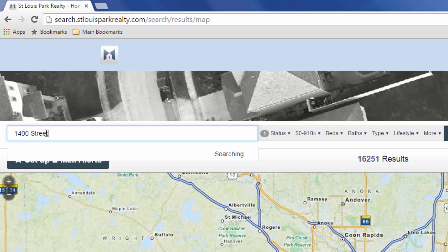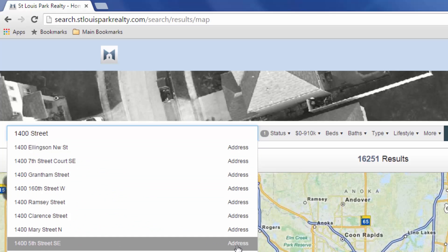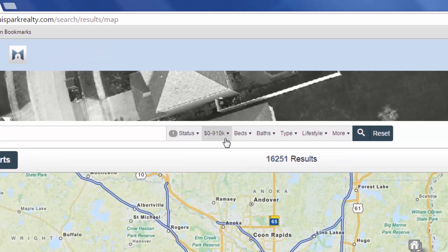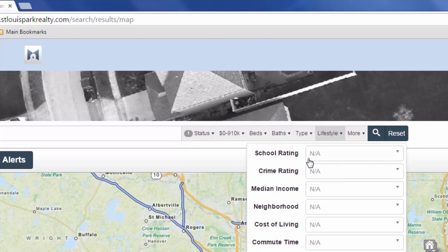It all starts with a simple smart search. Home shoppers type in a city, neighborhood, or school and a list of suggestions to locate their wanted area appears. Searchers can easily filter common criteria such as home price, beds, and baths.